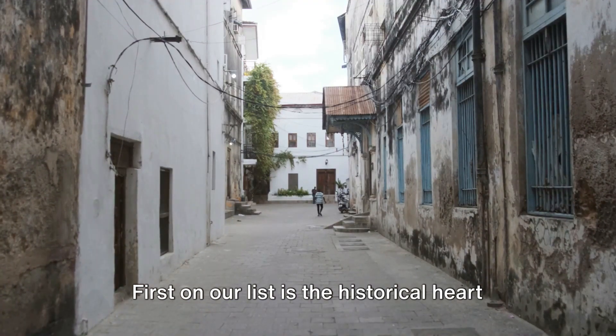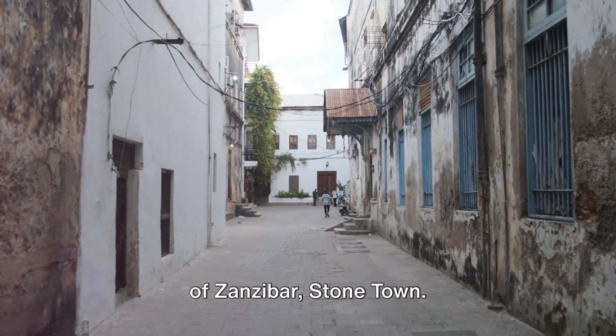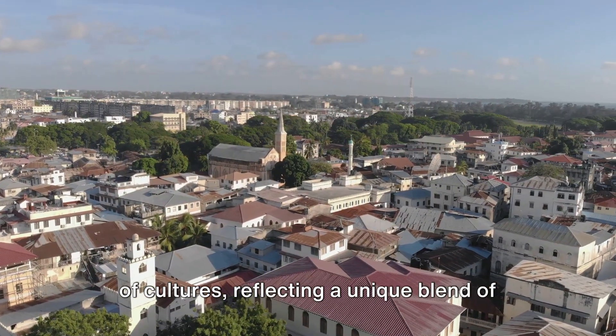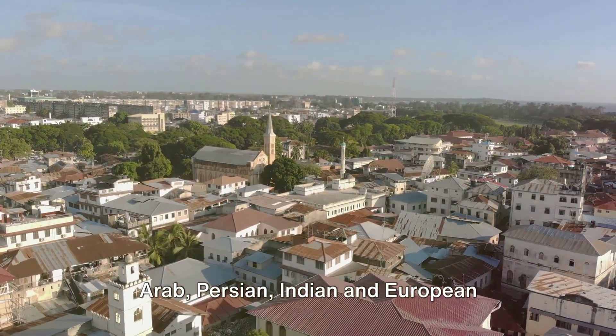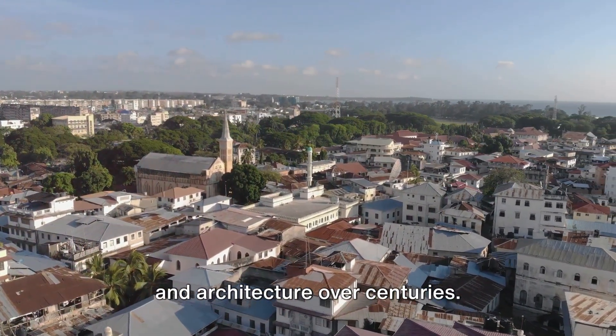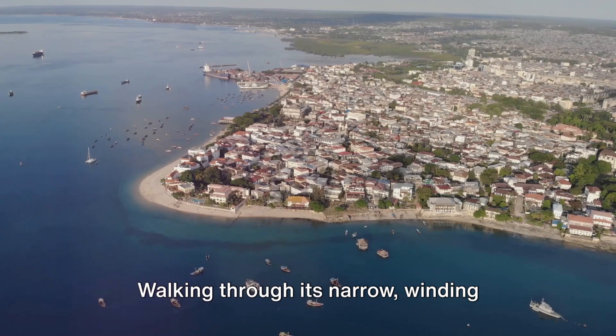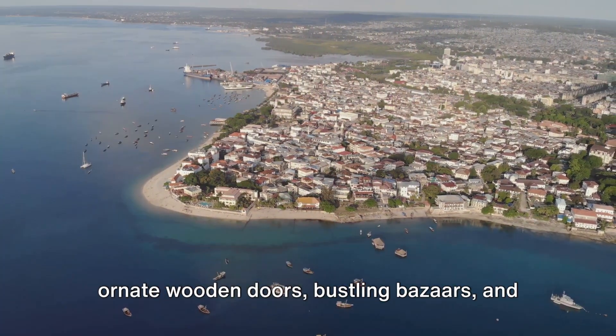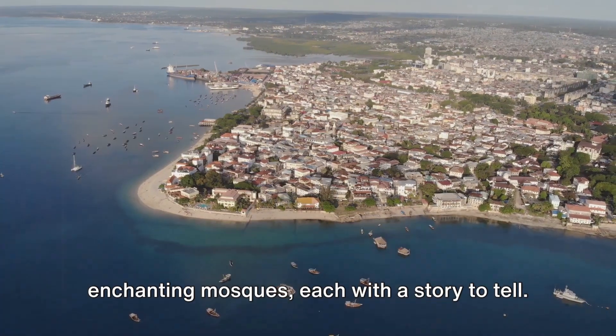First on our list is the historical heart of Zanzibar: Stonetown. This charming old town is a melting pot of cultures, reflecting a unique blend of Arab, Persian, Indian, and European influences that have shaped its history and architecture over centuries. Walking through its narrow, winding streets, you'll find an eclectic mix of ornate wooden doors, bustling bazaars, and enchanting mosques, each with a story to tell.